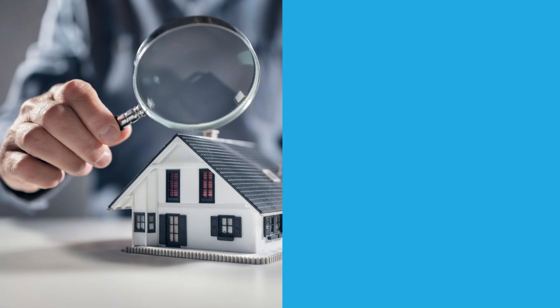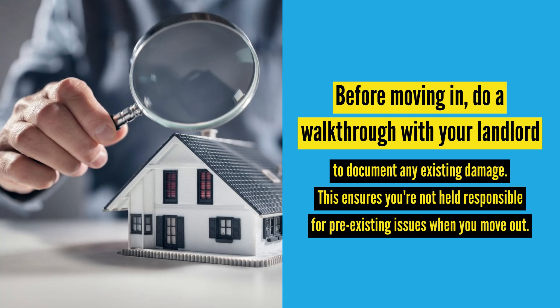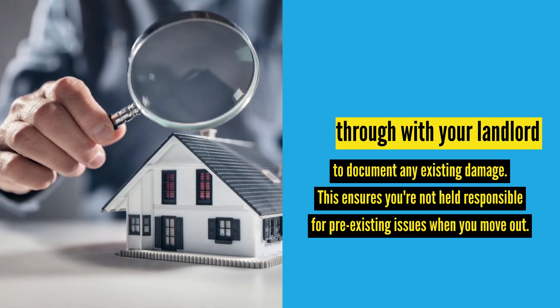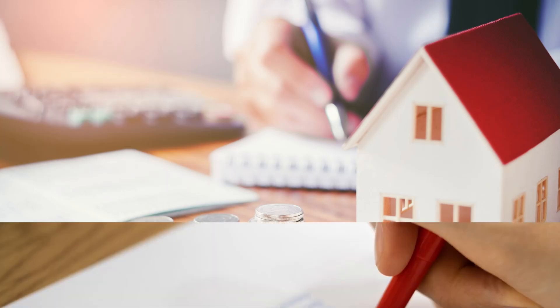Pro tip: before moving in, do a walkthrough with your landlord to document any existing damage. This ensures you're not held responsible for pre-existing issues when you move out. The average security deposit is around one to two months' rent, but some states have maximum limits.